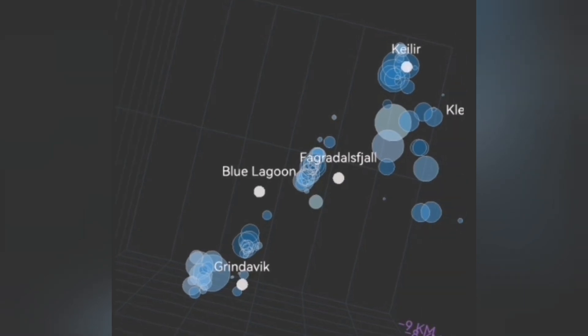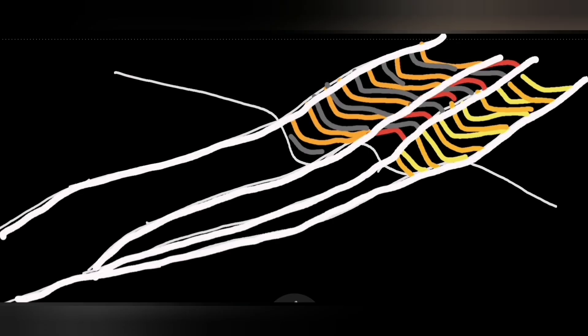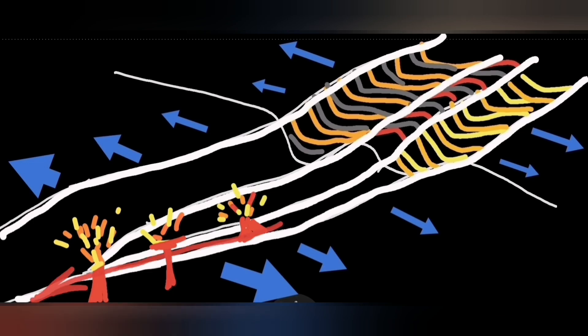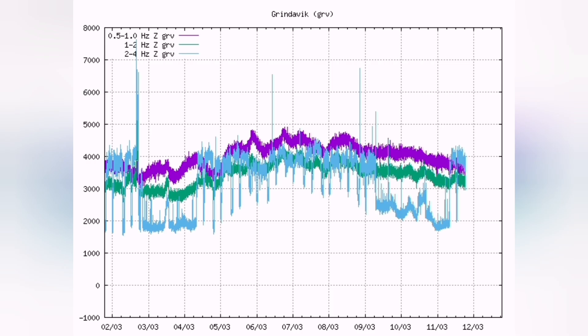Surprisingly, some of the earthquakes are concentrated beyond Grindavík to the west — to the southwest, I should say. They almost border the ocean-land boundary where the range is actually sinking into the basin, which is now under the water. So these are the potential locations in the basin, and near number five, which is close to the ocean.